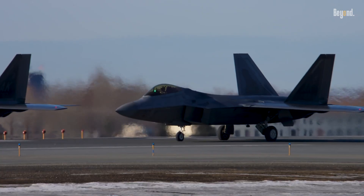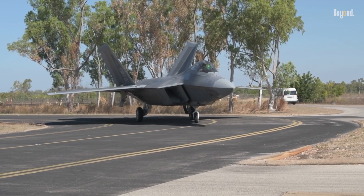So, do you think this jet is perfect? The short answer is probably yes. The rest, please conclude for yourself.